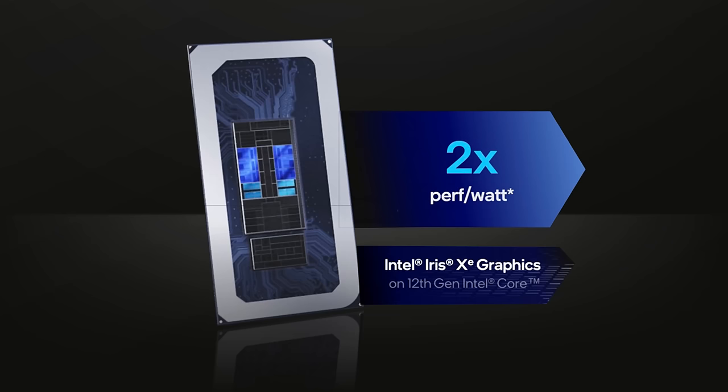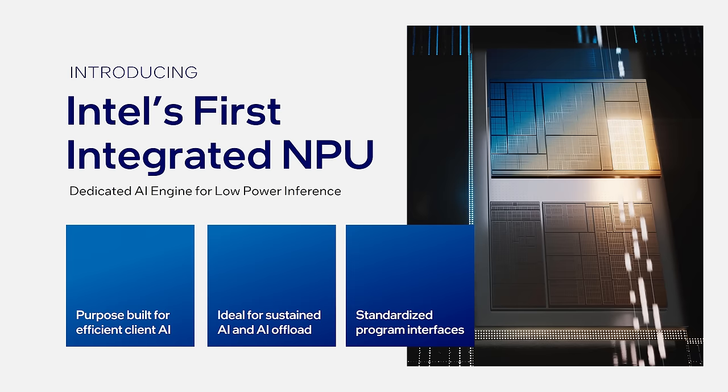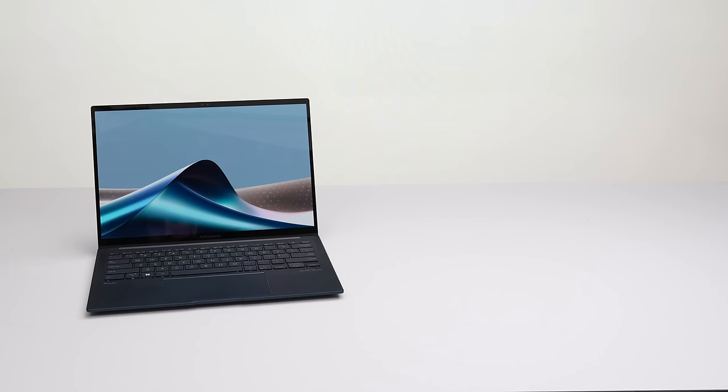Secondly, they say they have a very powerful GPU — twice the performance per watt compared to the previous generation. And thirdly, this chip has a built-in NPU, a neural processing unit, to handle local AI computations. These chips are so much better than what they've had in the past. It really redefines what the company is capable of, and I think it changes the way this type of chip can be used.